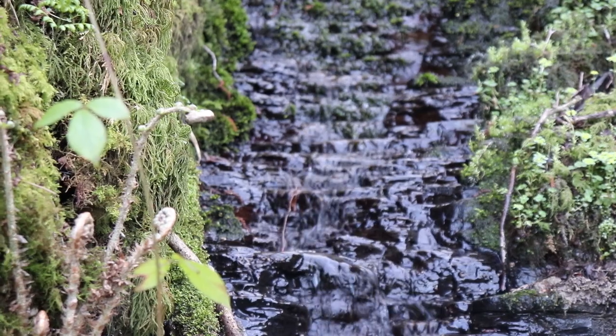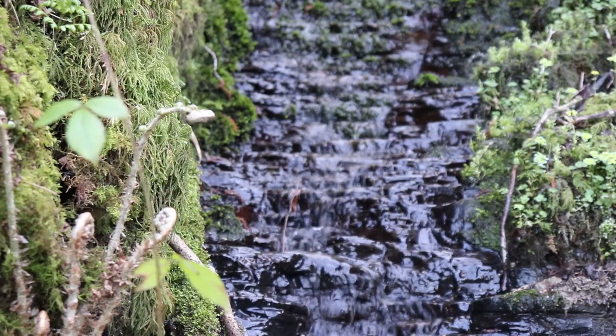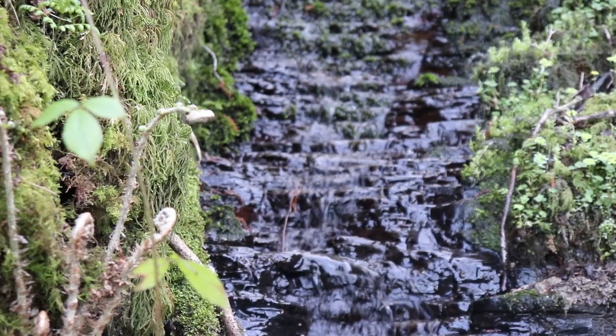Growing beside the waterfall and throughout the mountain is a wild grass called woodrush, which dominates mainly the undergrowth.